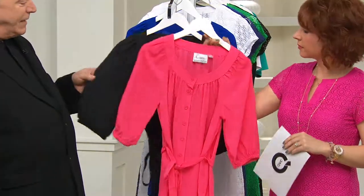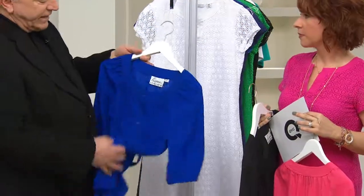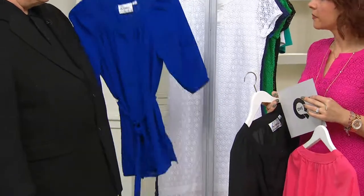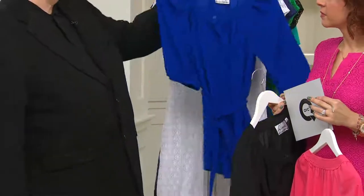You have really saturated tones in this top. This is the geranium pink, and then we have the black that Jackie was wearing and the lapis, which is very, very limited. Vibrant colors. Jacques is going to be wearing a skirt later in the show that this lapis works beautifully with. So remember that.